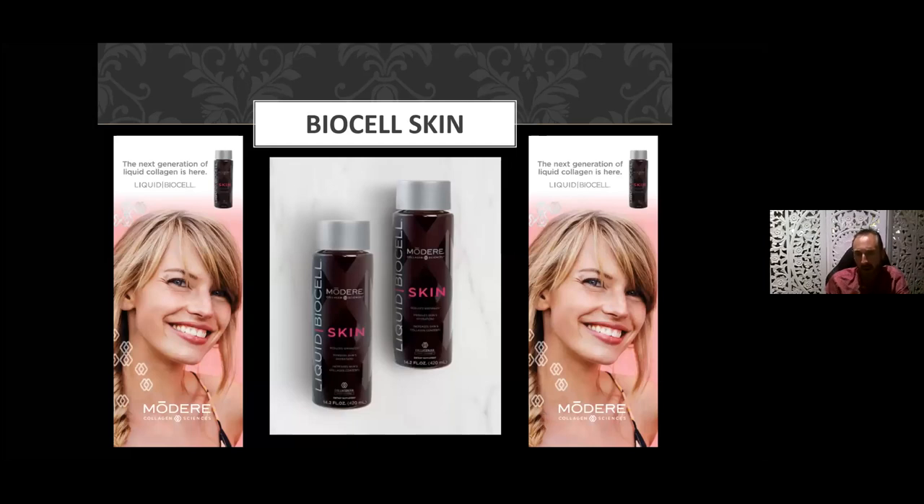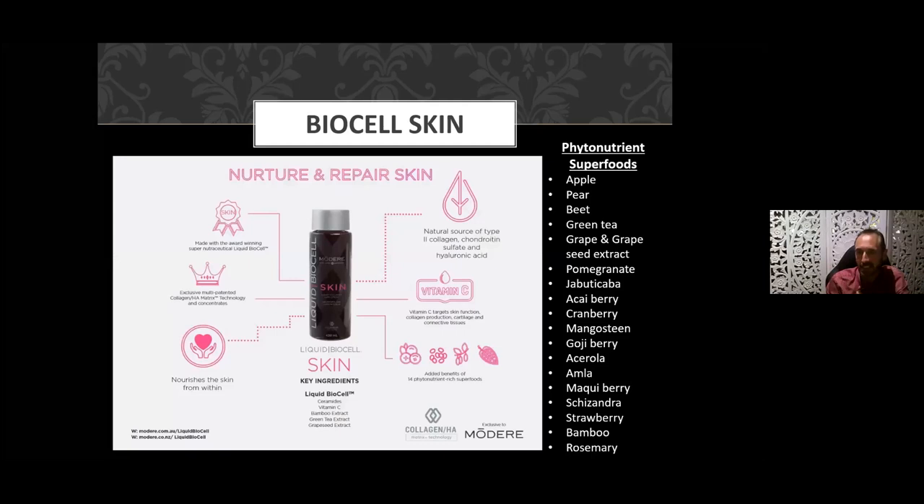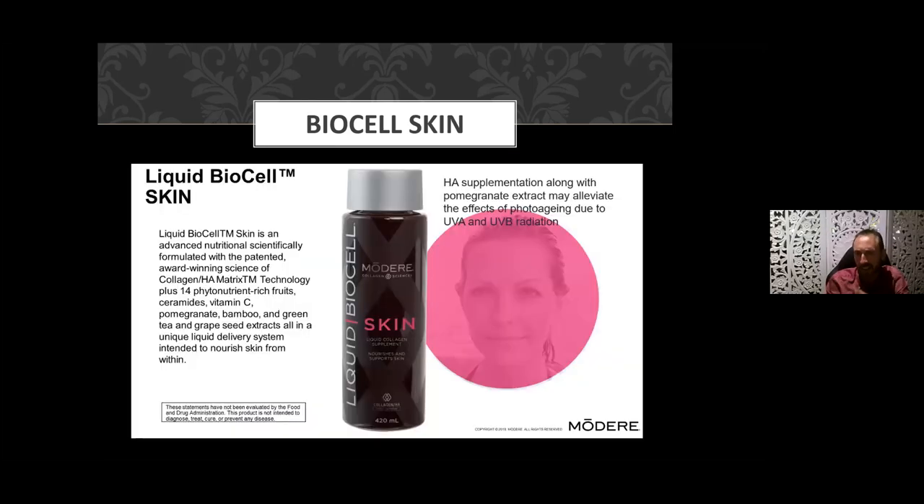Liquid BioCell Skin has a greater affinity to the skin and contains a whole range of additional phytonutrient superfoods: apple, pear, beet, green tea, grapes and grape seed extract, pomegranate, jabuticaba, acai berry, cranberry, mangosteen, goji berry, acerola, amla, maqui berry, schisandra, strawberry, bamboo, and rosemary. Some of these support ceramides which layer in the skin, supporting its integrity and working hand in hand with collagen to help strengthen the skin.